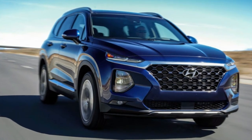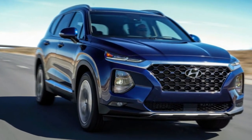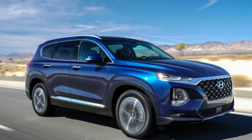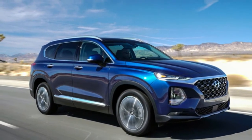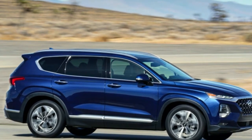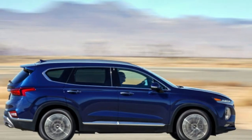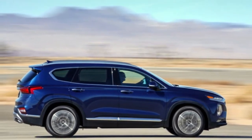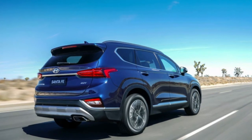To help it stand out in today's crowded, highly competitive midsize crossover market, Hyundai has given the new 2019 Santa Fe a bolder SUV-like exterior design. The Santa Fe's changes are evolutionary rather than seismic, but in a market that includes rivals like the Ford Edge, Jeep Cherokee, Nissan Murano, Chevrolet Equinox, and Honda CR-V, every detail matters.